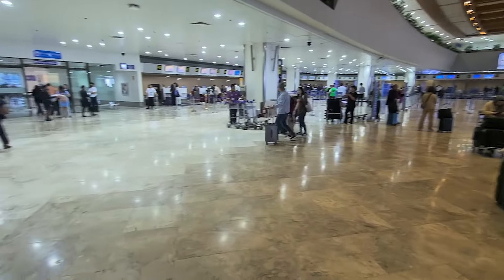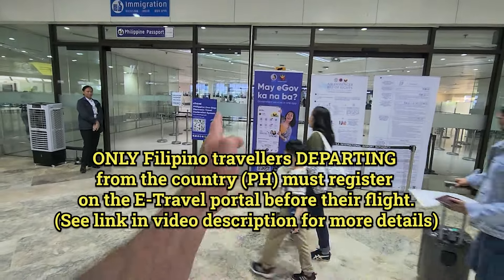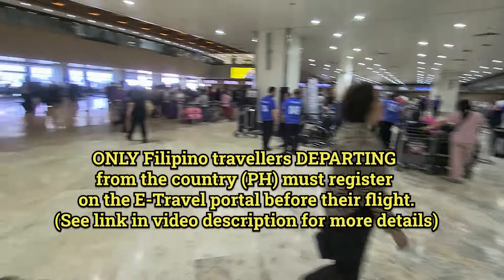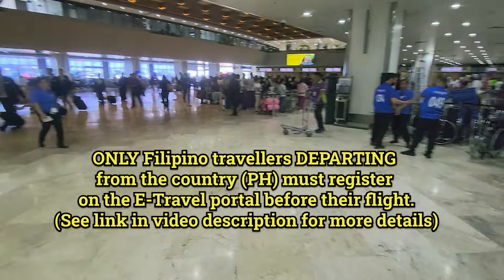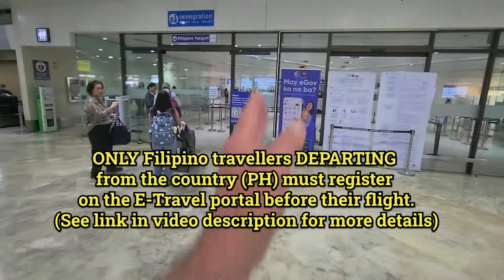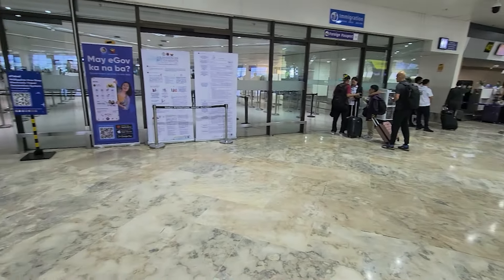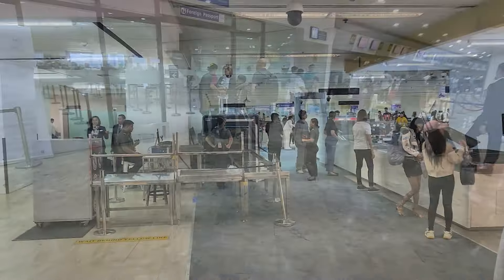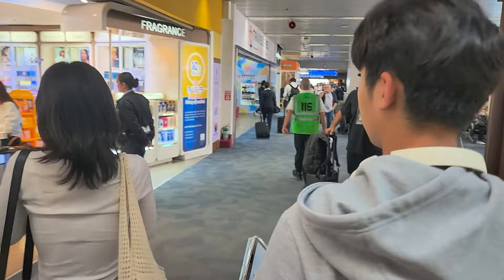Then I'll proceed on to my gate. There's a sign that says 'Scan for E-Travel' — if you haven't already completed your E-Travel declaration, you will need to do that. Once you pass security screening you can then turn and identify where your gate is located.